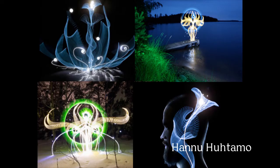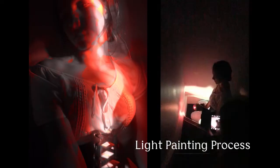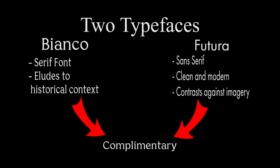After pre-visualisation, the photographic technique of light painting was chosen for the book cover and poster for its unique visual appeal. Michaela posed as the model. Once the photographs were chosen, the imagery was digitally manipulated. Two typefaces were selected: the serif font Bianco, alluding to the historical context, and the contrasting modern sans-serif font Futura, which when combined, reached a contemporary audience.